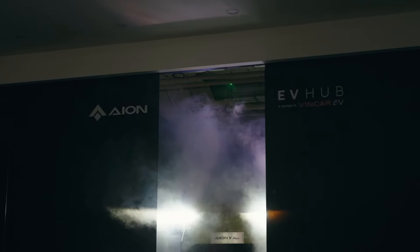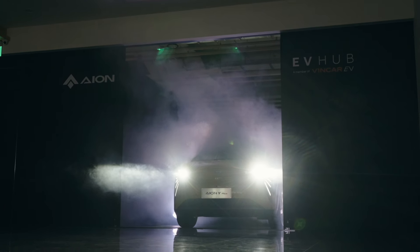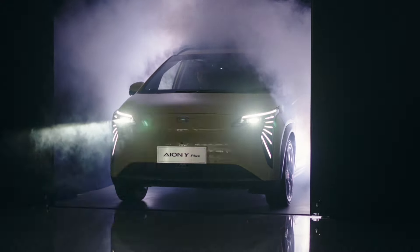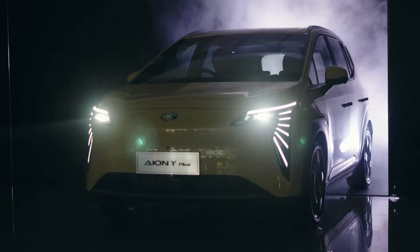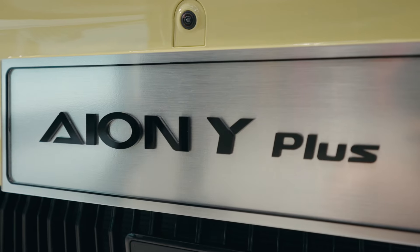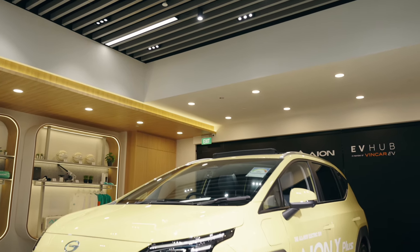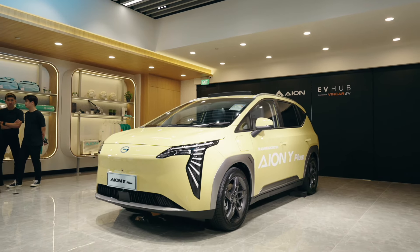Here we have the GAC ION Y Plus. It's a family car with five seats and it qualifies for the cheaper Category A COE. The brand has a new dealer here in Singapore with VinCar EV officially opening its showroom on April 6th. Now some people describe the ION Y Plus as an SUV, but to me it kind of looks a little bit more like an MPV. It's boxy and there's plenty of emphasis on space, and it happens to be fully electric.